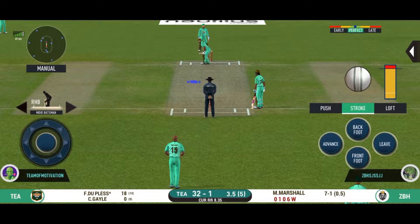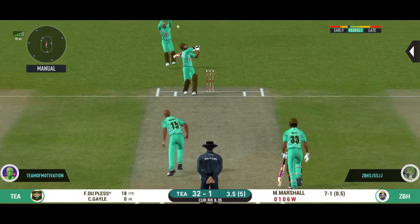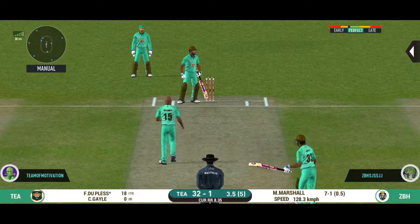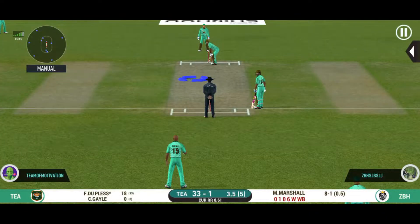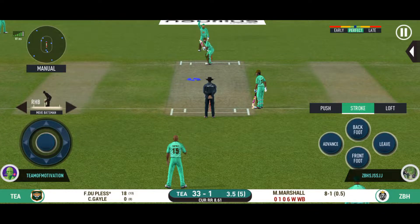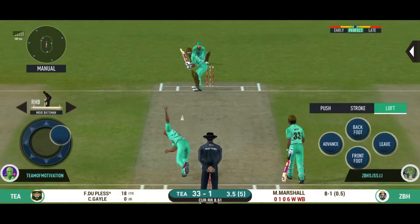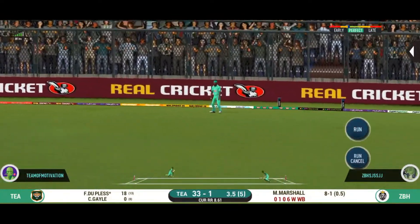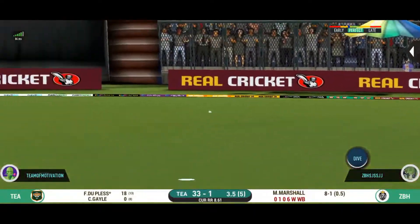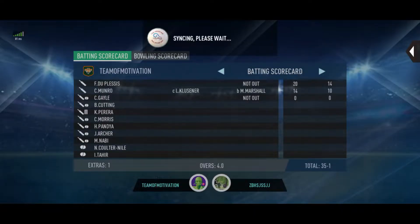Slower ball is not a bad option on this pitch. That's too wide — has to bowl that one again. The batting team would want to have wickets in hand for the end overs. Well played into the gap. Running has been top class by both the batsmen.